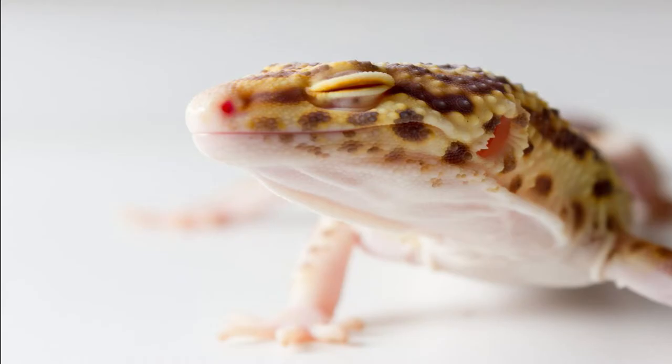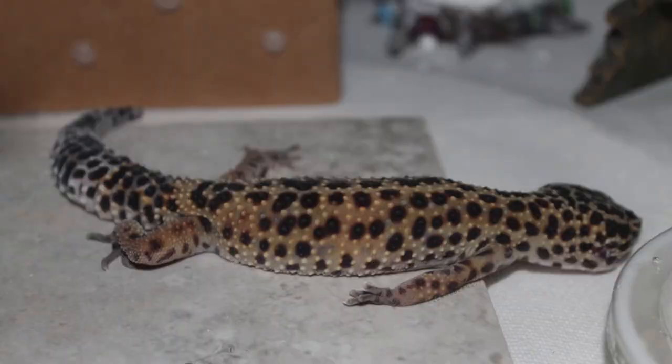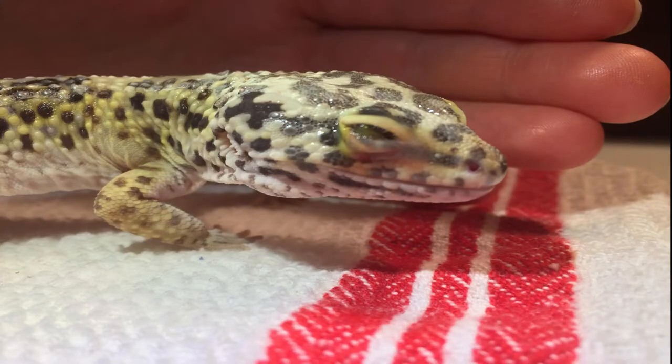Is there something wrong with your leopard gecko's eyes? Does it look cloudy? Or is he squinting a lot? Is he not able to find his food? Is he losing weight? Are you worried that he might be going blind?